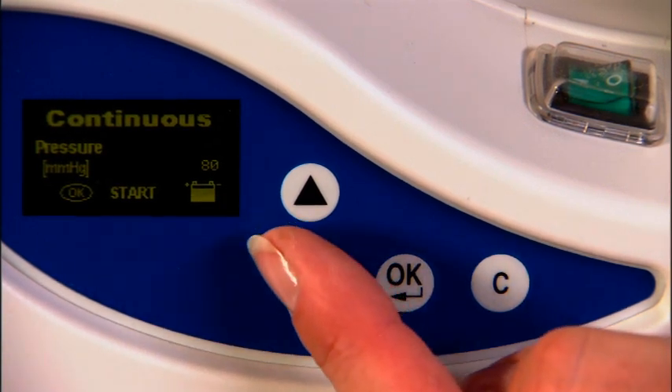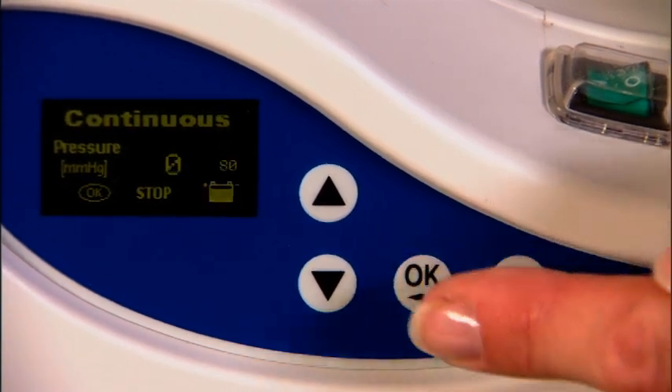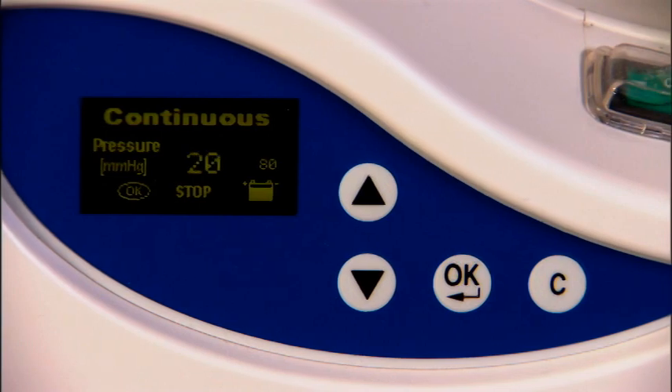If you choose a different pressure, toggle up and toggle down in increments of 5. Press OK to confirm, and OK to start your therapy.